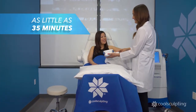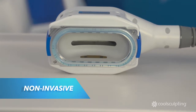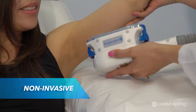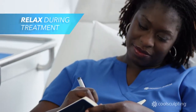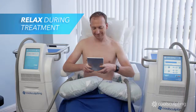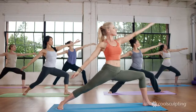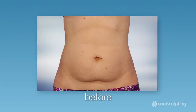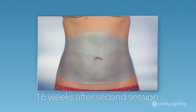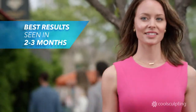During treatment, your CoolSculpting clinician will first attach the applicator. This non-invasive procedure freezes the fat away without harming the skin. During the treatment, you can relax, read, browse the internet, or even nap. After treatment, you can immediately return to your normal daily activities. You may start to notice results in a few weeks, but best results are seen in about two to three months.